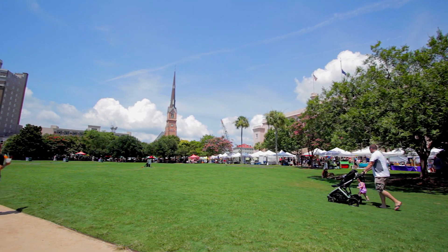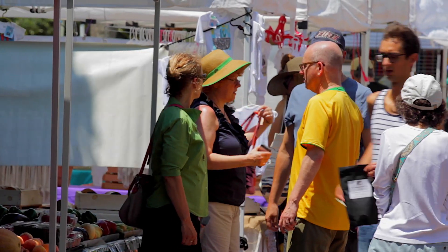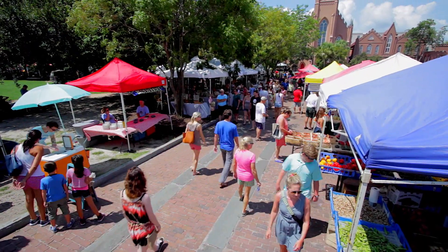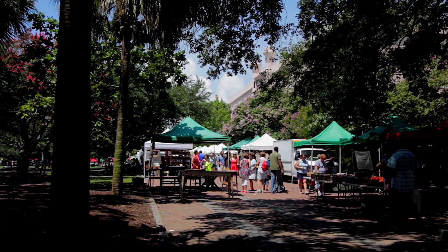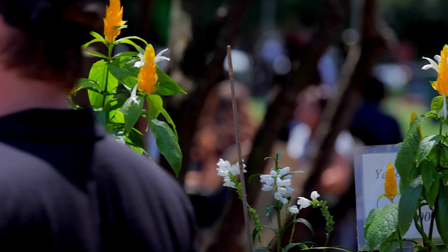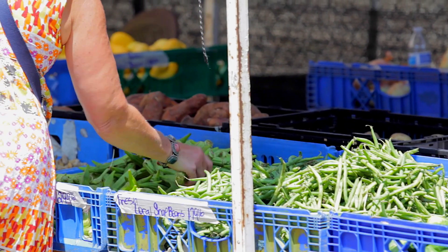You're in for a real treat when you visit the Charleston Farmer's Market. If supporting local businesses is important to you, this is a perfect place to shop. Located in downtown Charleston on Marion Square, it's open every Saturday from 8am to 2pm starting in April and ending in November. For certain holidays and festivals, they're open on Sundays as well. The market was founded in 1989 by longtime Mayor Joe Riley and has received many awards, including being ranked one of the top 10 farmers markets in the nation by Travel and Leisure magazine.